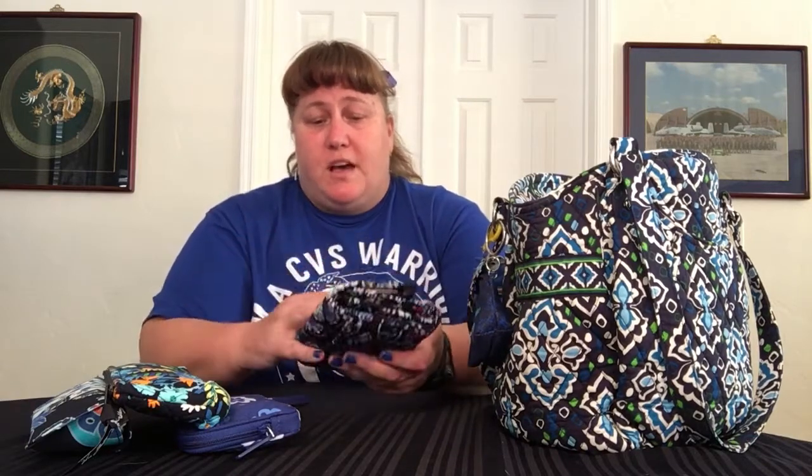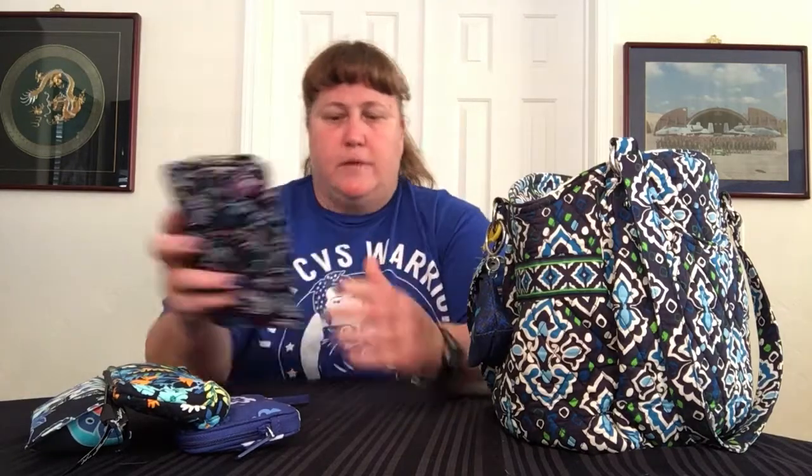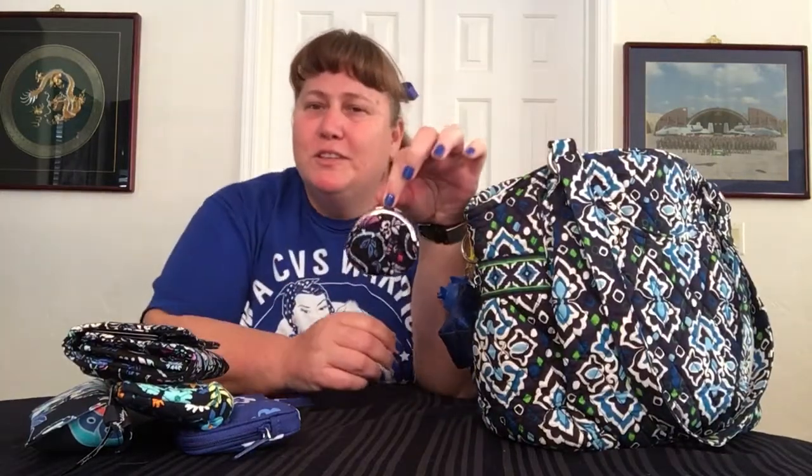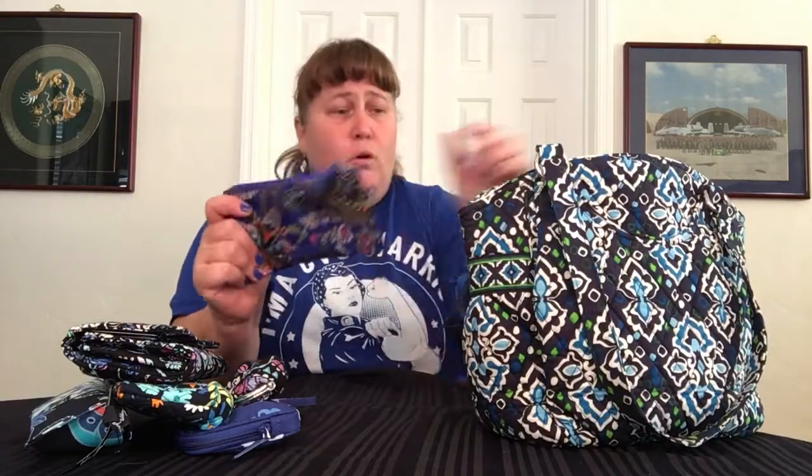That means I don't have a coin slot on this wallet, and that's okay because I got out my favorite little mini kiss coin purse, which also is in Bramble. So you can always find the coin thing — just reach around blindly and that shape can't be missed.